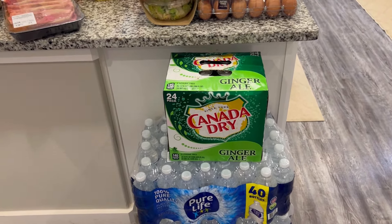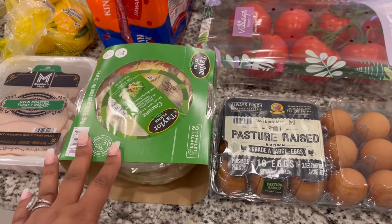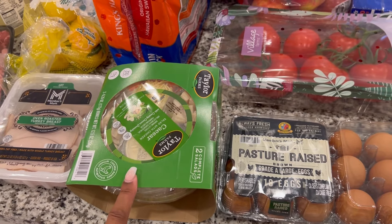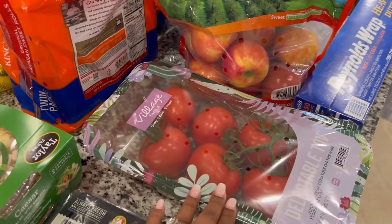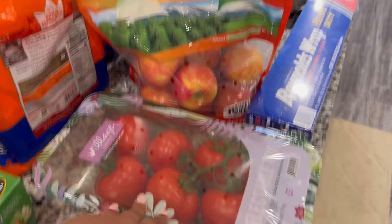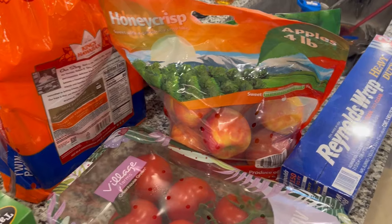Up here on the counter we have some pasture-raised eggs and two Caesar salads — those are for me. We have actually been eating at home a lot, so I'm stocking up on things we cooked through. I got some more salads, some Village Farms tomatoes — everything has a tomato in it somehow — and a bag of Honeycrisp apples because I've been wanting fruit.